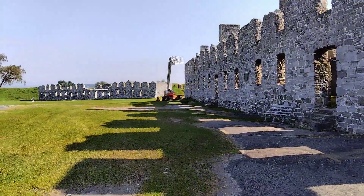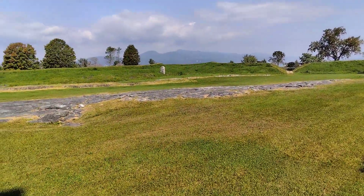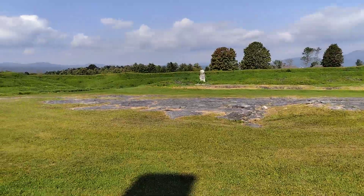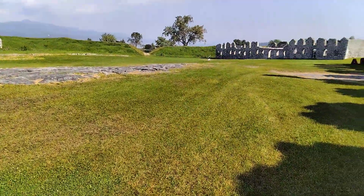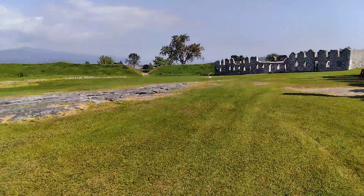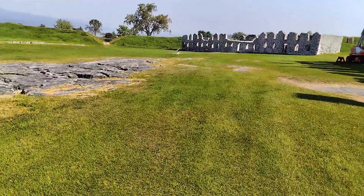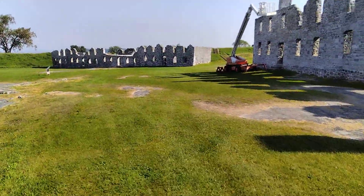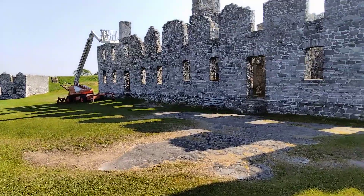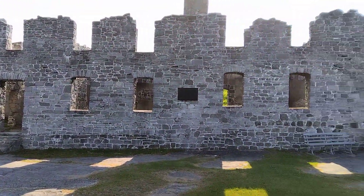Anyway, interesting place. Lots of history here, I'm sure, but I don't really know what it is. There were descriptions of how the fort was built and that kind of thing. This was obviously once a British fort, which I think was taken by the Americans in the Revolutionary War — I can't quite remember, but anyway.